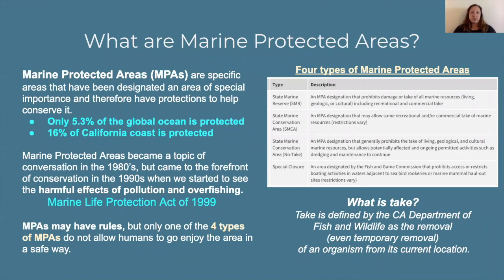Marine protected areas are specific areas of both our ocean, our coastline, as well as estuaries that have been designated as having some special importance, and therefore have some protection. Only 5.3% of our global ocean is actually protected, while 16% of our California coastline is protected. These kinds of protections became a topic of conversation in the 1980s and really became a forefront of conservation in the 1990s, culminating with the harmful effects of pollution and overfishing. We started to realize that we really needed to protect these areas. This all came together to form the Marine Life Protection Act of 1999, where the Department of Fish and Wildlife was given permission to seek these specific areas, designate boundary lines, and determine what kind of protection they need.